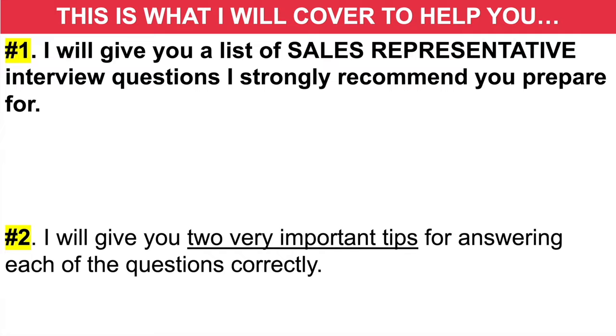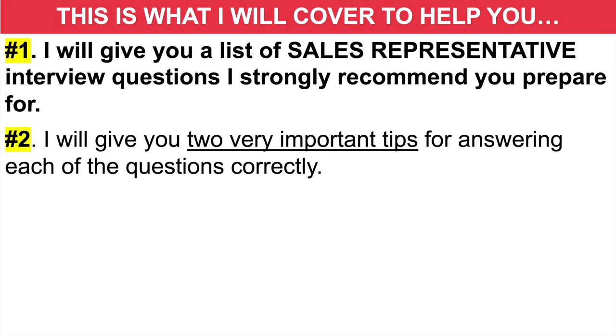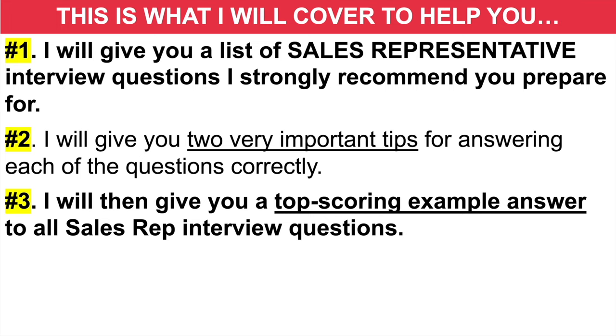Number two, I'm going to give you two very important tips for answering each of those sales rep questions correctly. And I'm then going to give you a top scoring example scripted answer to each of the questions, and then you can use them to help you pass your own job interview.